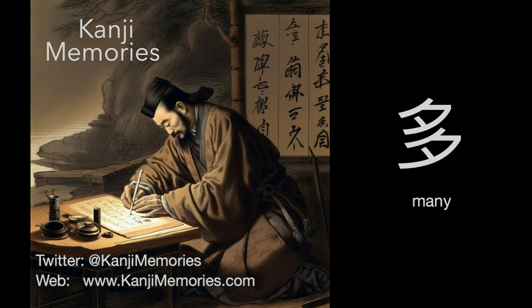Hi, this is Dumb Dave for Kanji Memories with a video to help you remember the Japanese kanji for many. See kanjimemories.com for an introduction, or just follow along and all will become clear.